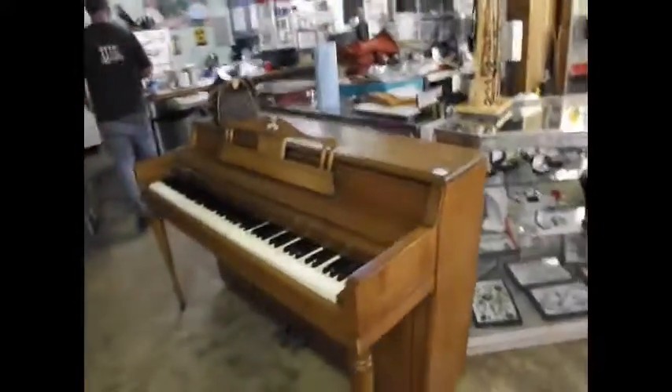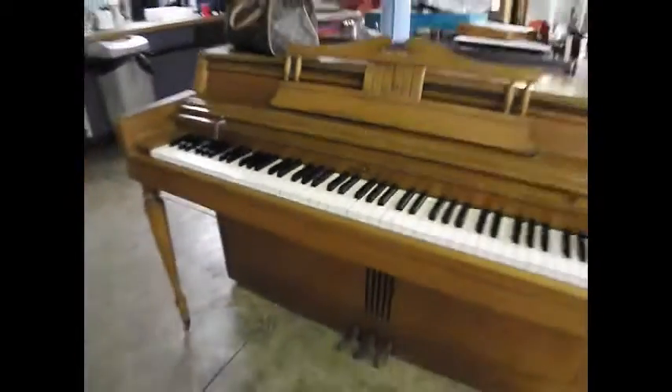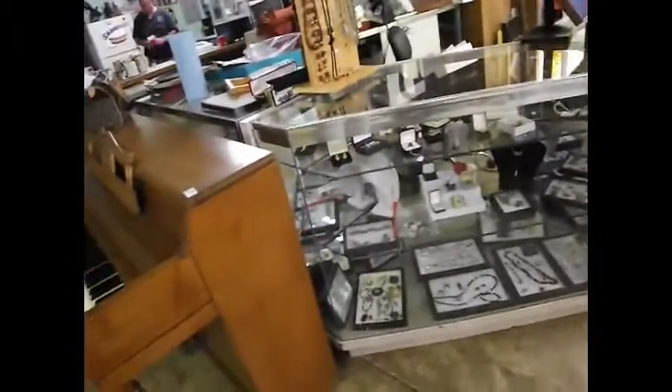I've got two pianos. I've got a Steinway up front there, and then here's a Wurlitzer. So if you were ever interested and you're going to take up the piano, this Sunday will be a good day for you to come on by.